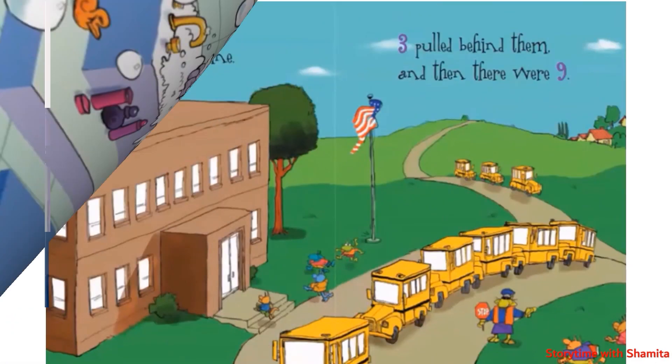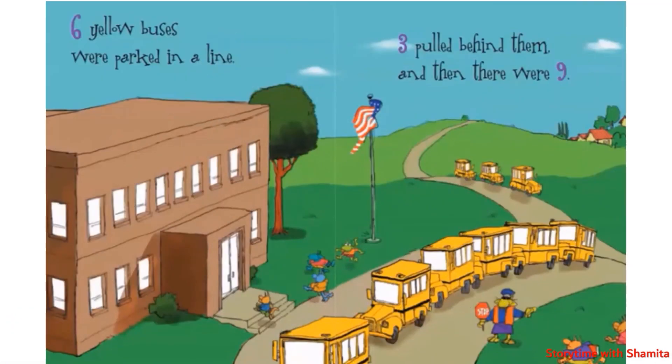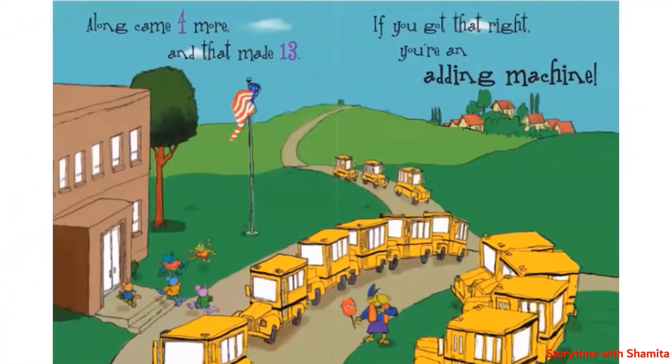Six yellow buses were parked in a line, three pulled behind them, and then there were nine. Along came six more, and that made fifteen. If you got that right, you are an adding machine.